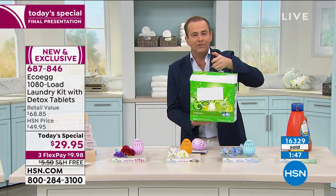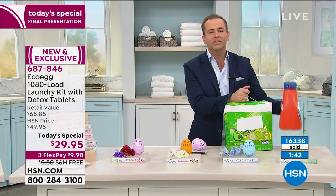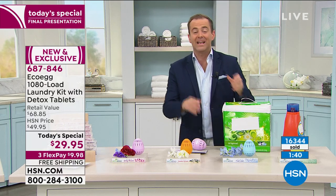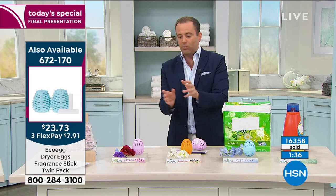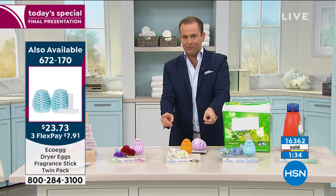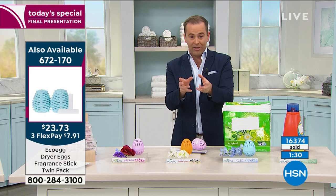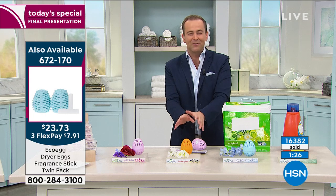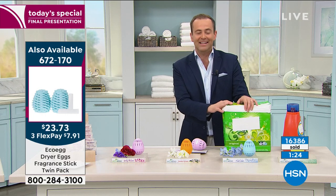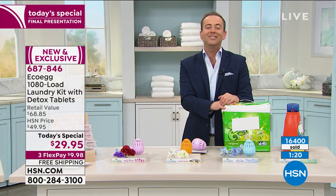No more having to go to the store, to the big box store. No more lugging this into the apartment, the condo, up the stairs of the townhouse. There are over a thousand people ordering. We will be calling Spring Blossom and Fresh Linen sold out in the next two minutes — race if you want those two. Jasmine is beautiful as well. Or, of course, the unscented. Danielle, back to you for the final few minutes.